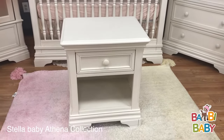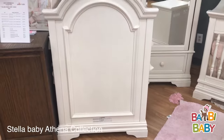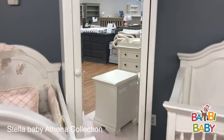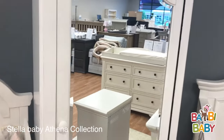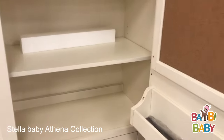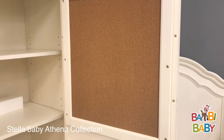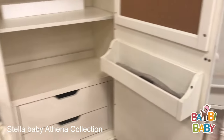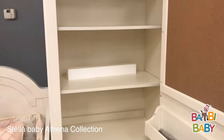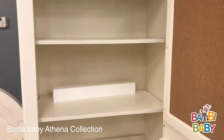One-drawer nightstand. Classic crib. And a beautiful mirrored armoire. The armoire has a cork board, interior shelf, interior drawers, a hanging bar, and two shelves. The shelves are removable.